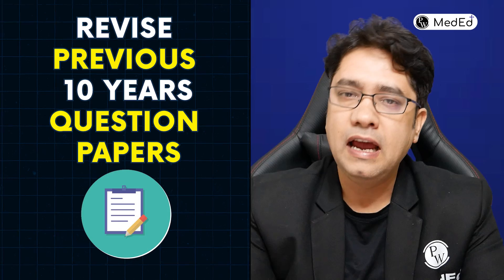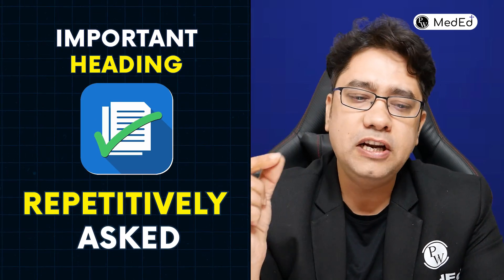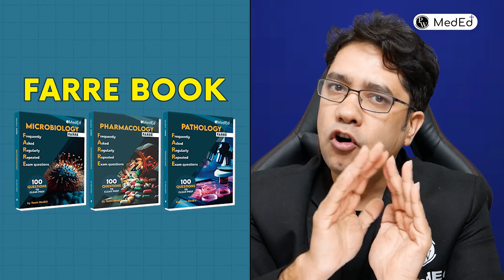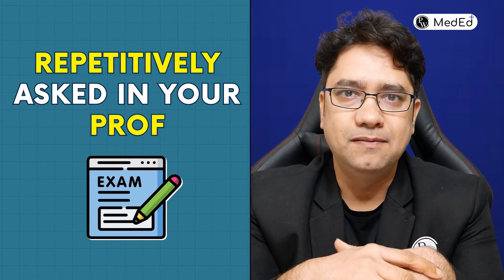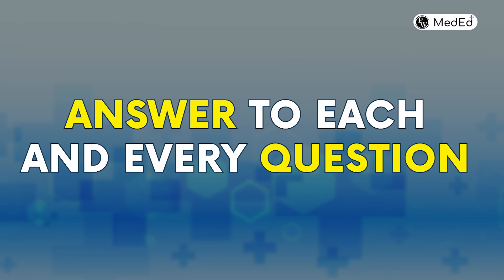So how do you extract these very important topics? Revise previous 10 years papers and mark the important headings of topics that are repetitively asked. If you don't have those, at PW we have come up with a book known as the Farre book, which is a compilation of all those important topics repetitively asked in prof exams.